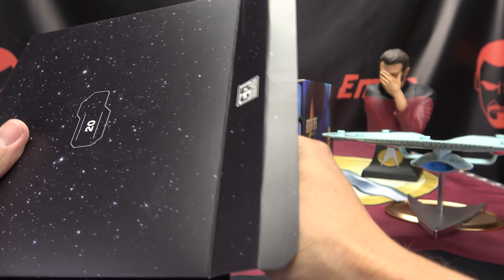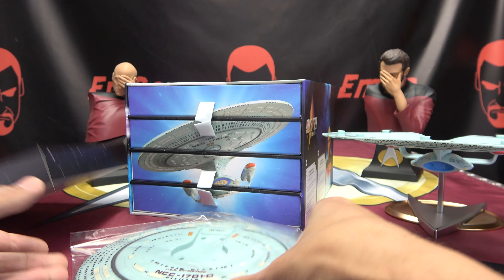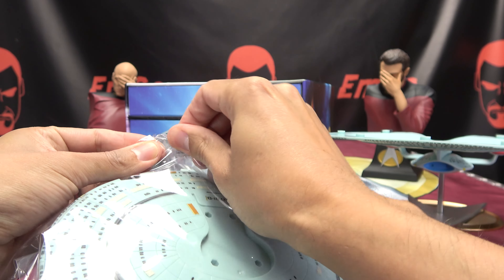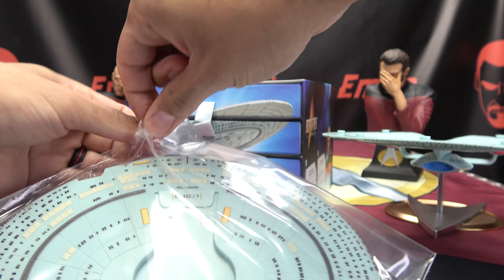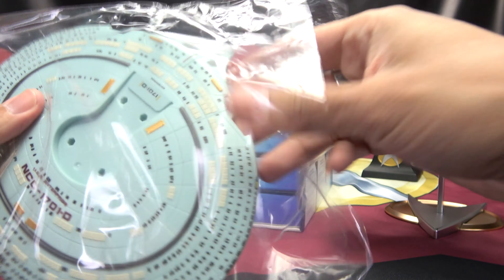I wonder, I wonder, I wonder. Oh, look, it's the top part of the saucer. Get this open. Dang child-proof bags. Dang it! Seriously. Done.